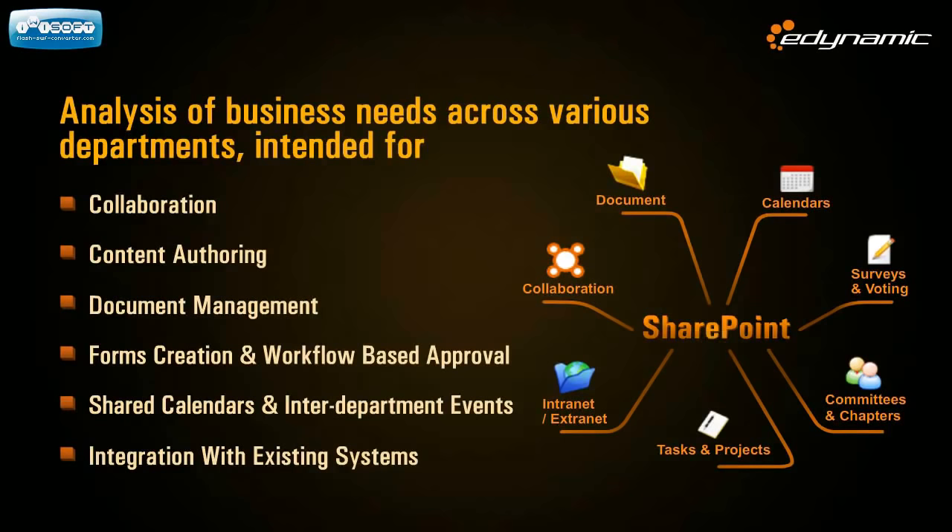A good intranet will enable content authoring, document management, forms creation and workflow-based approvals, shared calendars, announcements and events management, and integration with existing systems. Of course, the right intranet technology must be a long-term fit which continues to improve and integrate with existing systems.